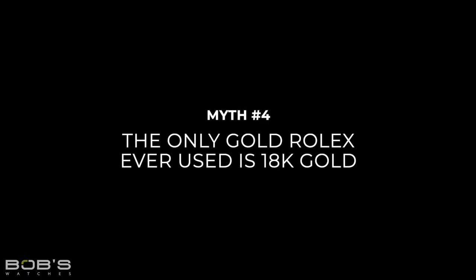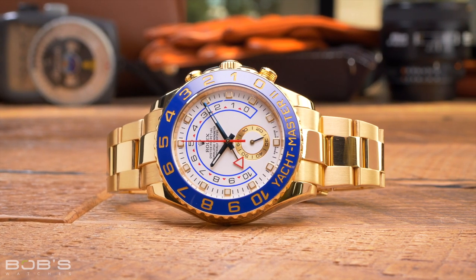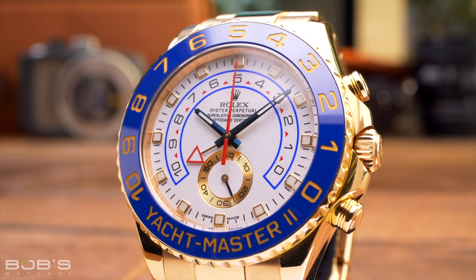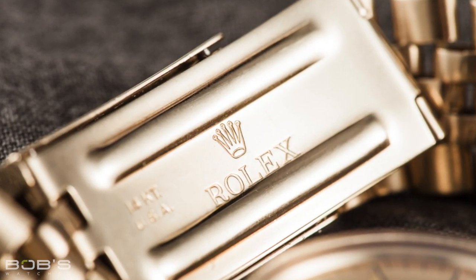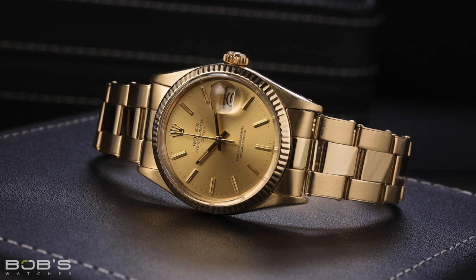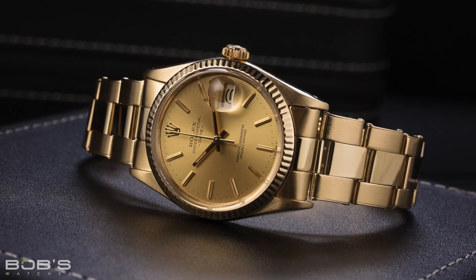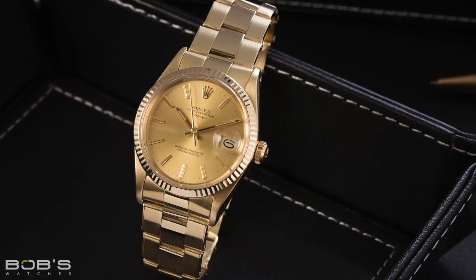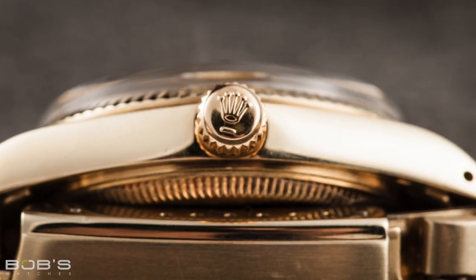Myth 4: The only gold Rolex ever used is 18-karat gold. Today it is true that the only gold Rolex uses is 18-karat, but this has certainly not always been the case. If you look at vintage Rolex watches, you will find models crafted from 14-karat gold, such as the reference 15037 Rolex Date, along with older models that feature 9-karat gold. Additionally, you will even encounter some gold-capped watches that feature a steel construction with a thick layer of gold applied to their top surfaces.